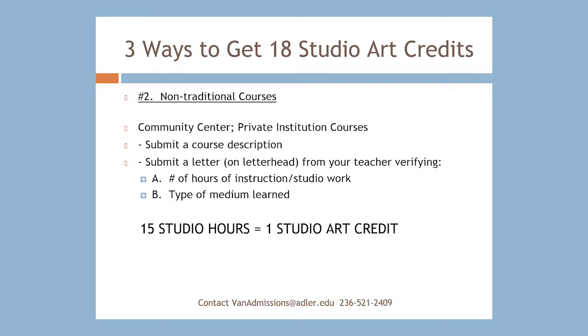The second way of obtaining Studio Art credits is through non-formal courses at places like community centers or private instructors. For this type of credit, you would submit course descriptions that include who the teacher was and how many class and studio hours the course required. You would also need a letter from your teacher verifying when you took the course, what mediums you gained proficiency in, and how many total hours you worked. You would then submit this letter to admissions.